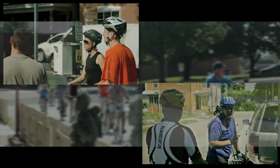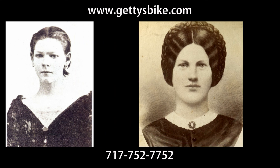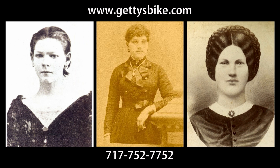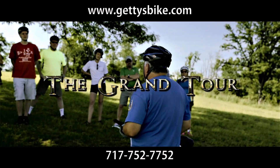Or enjoy our casual four-and-a-half-mile town tour and experience the battle through the eyes and ears of citizens like Tilly Pierce, Jenny Wade, and Hedy Shriver. And to get a taste of it all, our four-hour Grand Tour takes you through all three days of the battle.